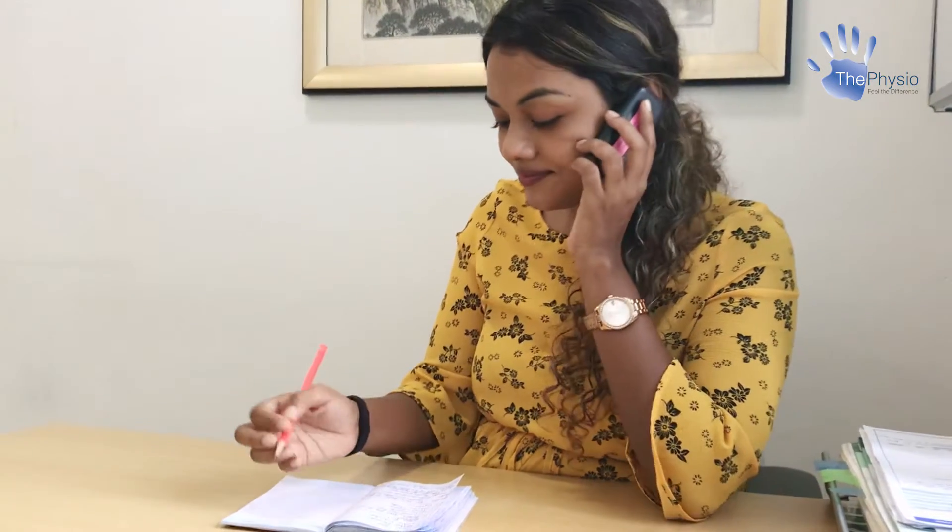Hi guys, this is Chamalka from the physio. Today we'll see how our initial consultations usually go. Prior to your initial consultation, the physio will call you to collect some information regarding your condition.